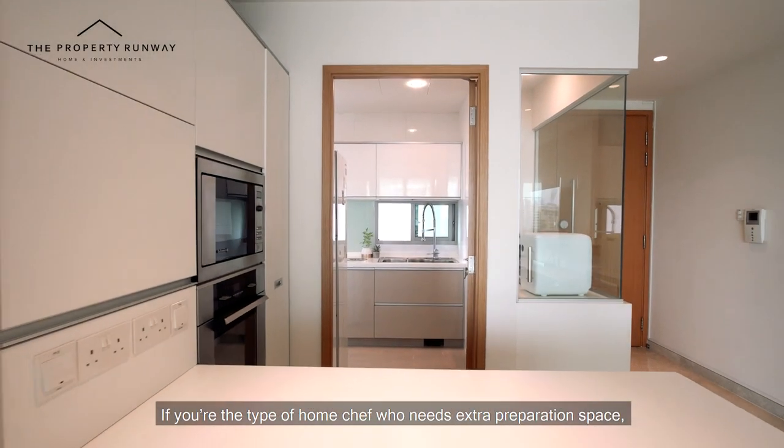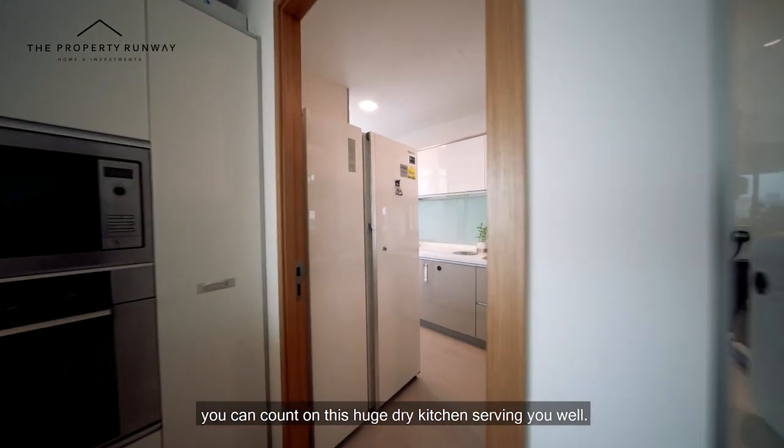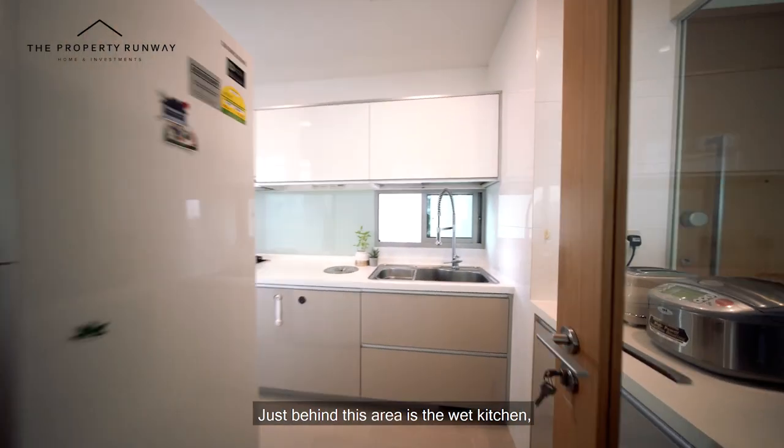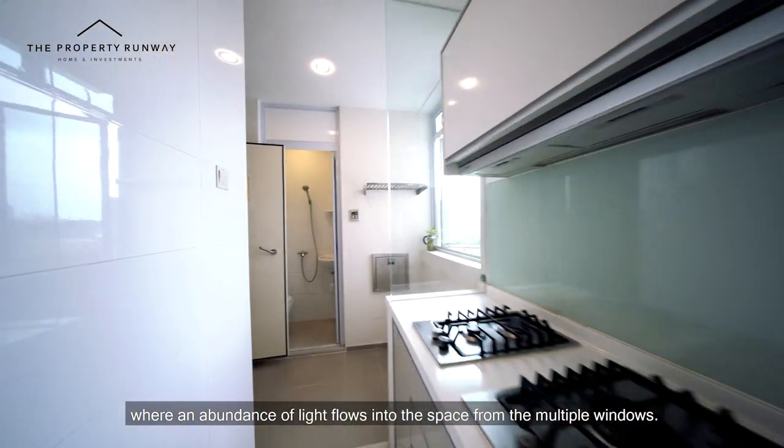If you're the type of home chef who needs extra preparation space, you can count on this huge dry kitchen serving you well. Just behind this area is the wet kitchen, where an abundance of light flows into the space from the multiple windows.